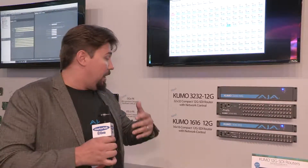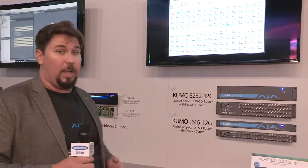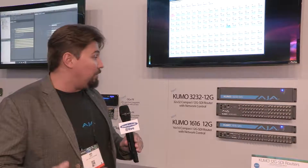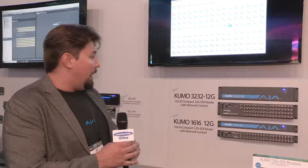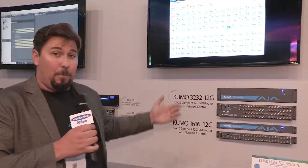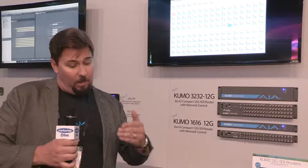Just like our old Kumos, all the inputs are inputs and outputs. They're equalized and reclocked, so you can send a signal really far out of these. At 12G levels, you can send actually about a 70 meter cable out of one of our Kumo routers. The inputs and outputs are gangable, so you can have four 12G links linked all together and grouped, so you can even route 8K signals through these routers.